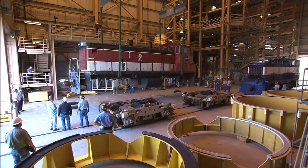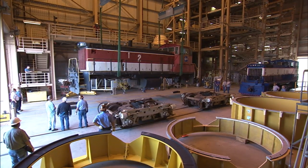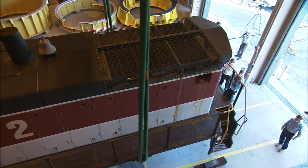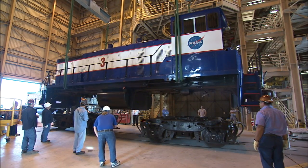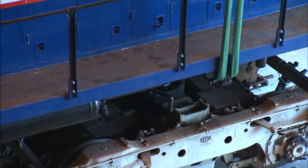The trucks of locomotives two and three were locked into place. The closely choreographed lift operation took place the following day, with the bodies of locomotives two and three lifted one at a time and placed on opposite trucks.